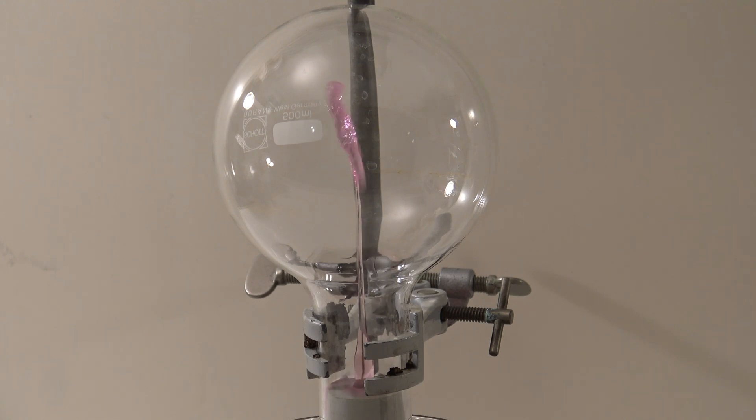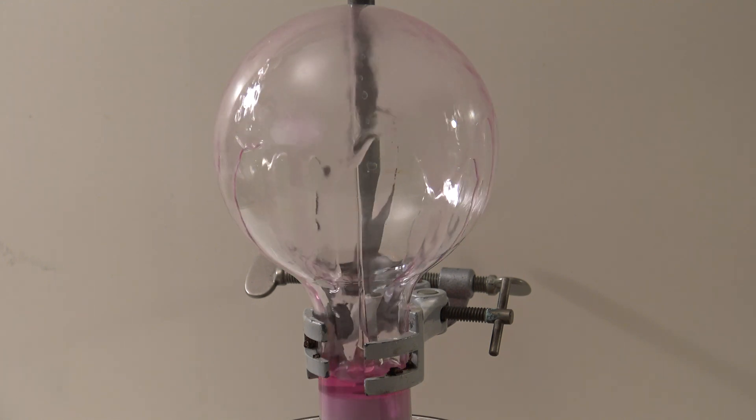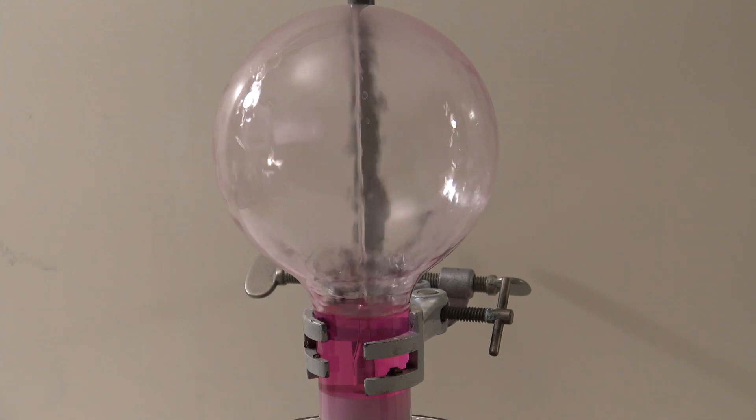In my last video about the Ammonia Fountain, I showed a few ways to prepare this experiment. A famous effect that can be added is the chemiluminescence of Luminol.